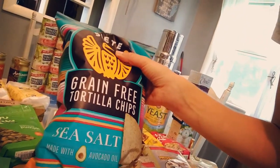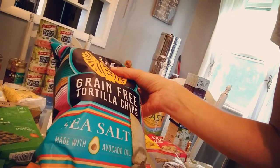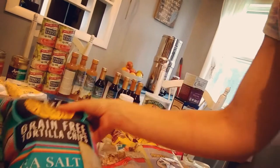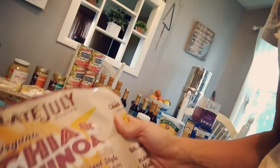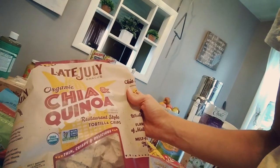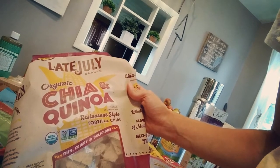These are grain-free tortilla chips — so delicious. I wish they didn't have coconut flour in them, but they are cooked in coconut oil. And then these are some other organic corn chips with chia seeds and quinoa in them.